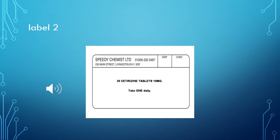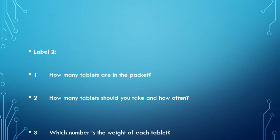Here is a prescription for 30 citrazine tablets, 10 milligrams. Take one daily. Here are questions for label two: how many tablets are in the packet? How many tablets should you take and how often? Which number is the weight of each tablet?